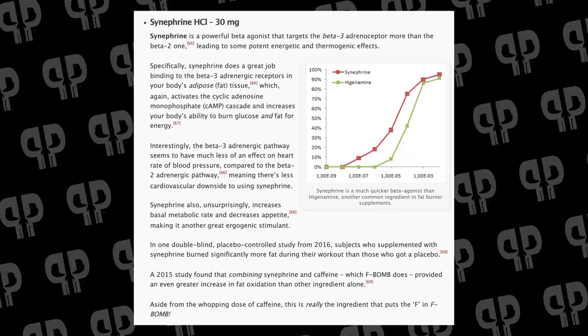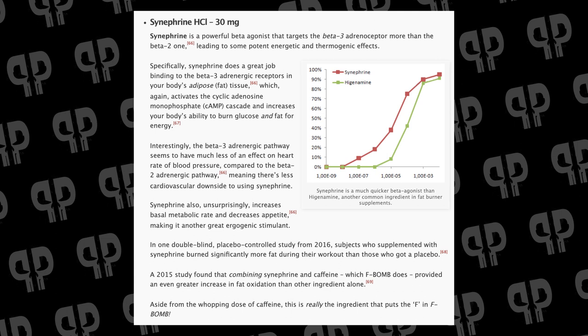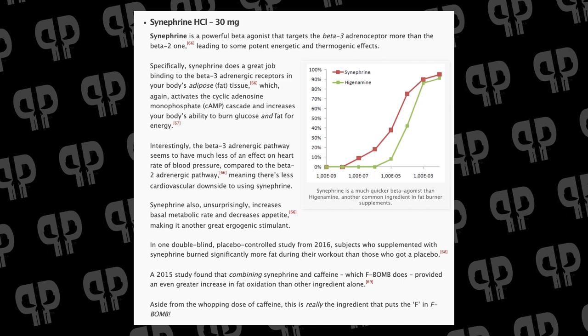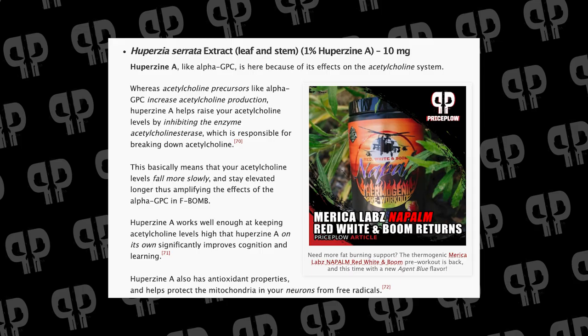Then we have synephrine — the extra F in the F-Bomb. It's a molecule similar to ephedrine but not as strong; it upregulates energy expenditure and helps release free fatty acids to burn in the gym. Finally, huperzine A limits the breakdown of acetylcholine, working synergistically with alpha-GPC.